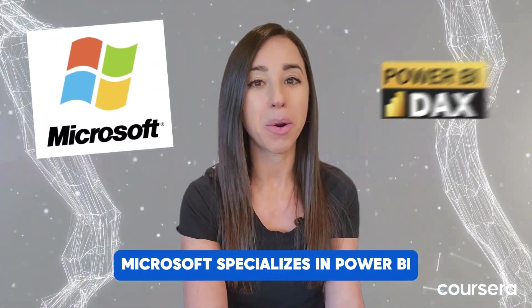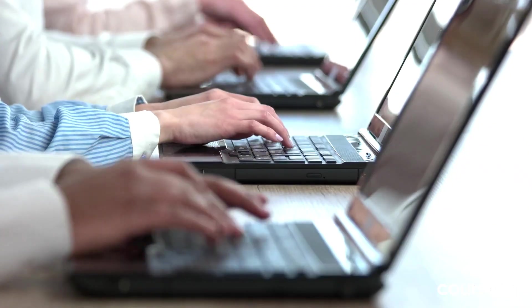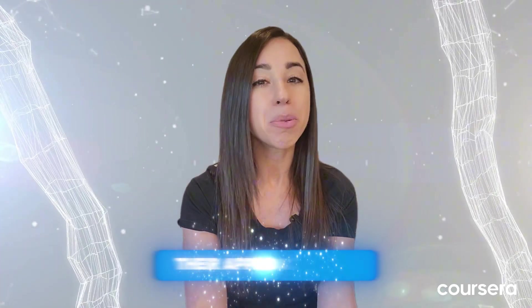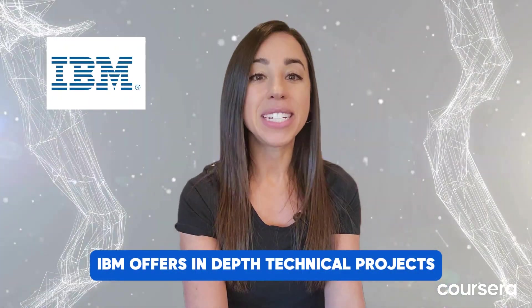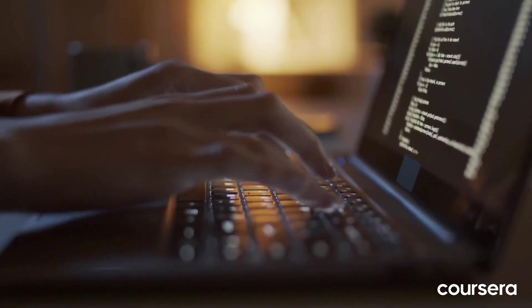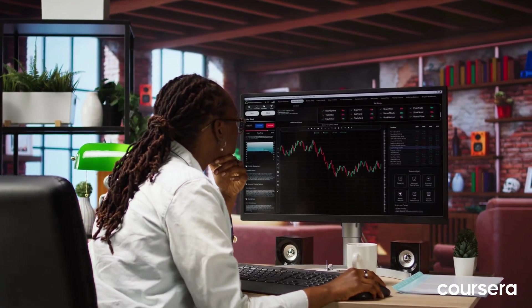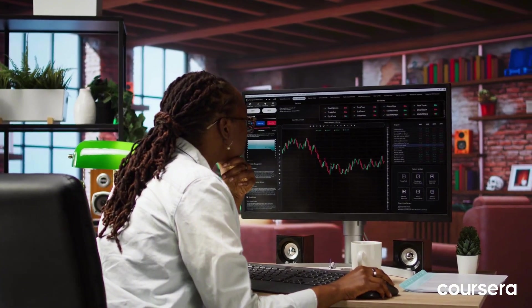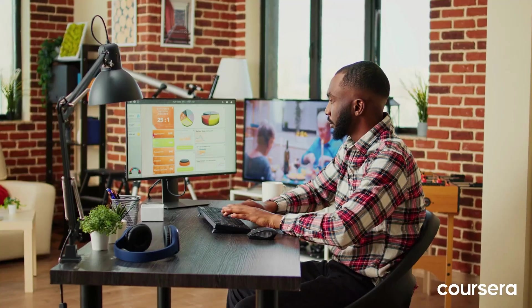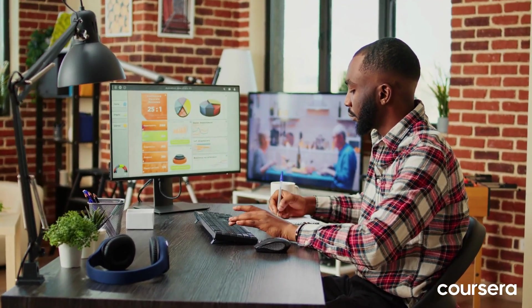Microsoft specializes in Power BI for creating dynamic dashboards and reports. All certificates provide hands-on projects, but their approaches differ. IBM offers in-depth technical projects to build a strong portfolio. Google focuses on real-world case studies for beginner learners. Meta emphasizes business problem-solving with project scenarios in marketing and customer experience. Microsoft integrates Power BI-focused capstone projects for professional portfolios.